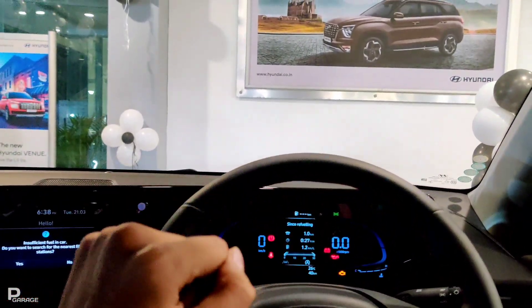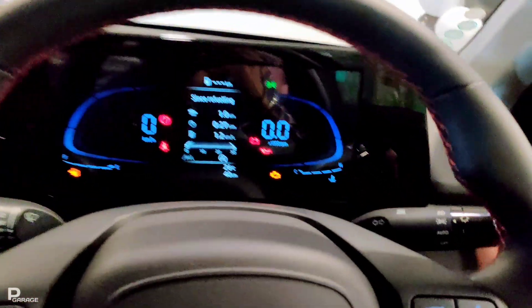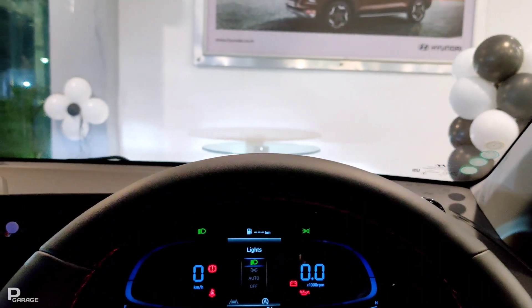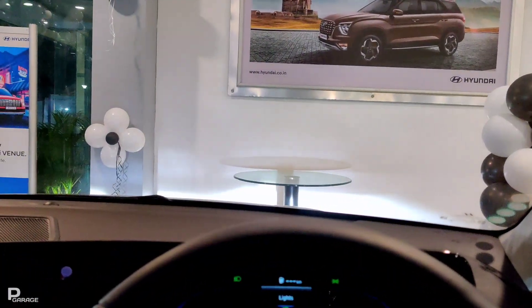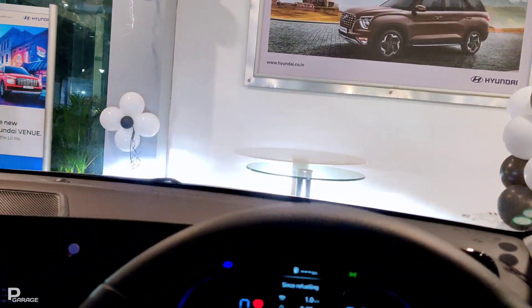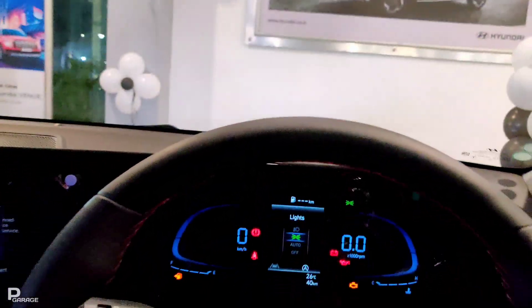Talking about the lighting here, you get automatic headlamps — this is low beam and this is high beam. In front of you, you will get a lot of visibility in the evening when you drive it. You will get a lot of fun and excitement ahead.